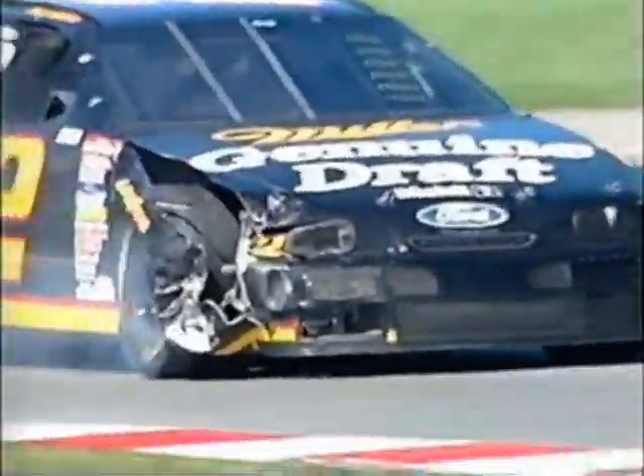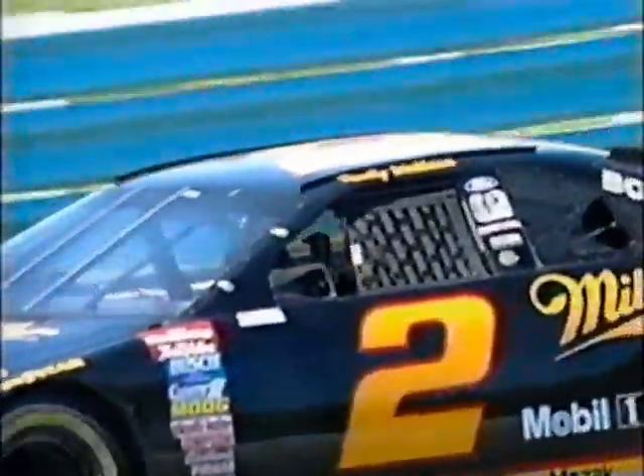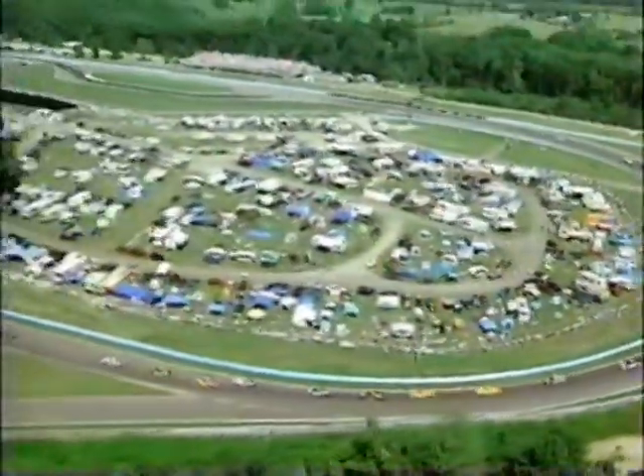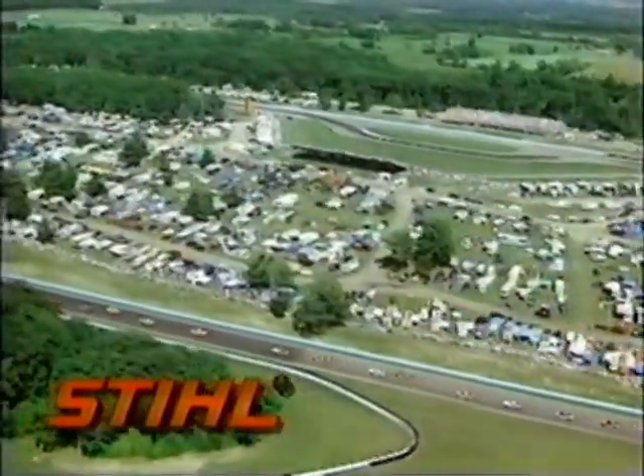Rusty Wallace just cannot catch a break, can he? Nope, that's for sure. Sixth in points coming in, 473 behind the leader Jeff Gordon. At this point in the season, you figure that the Winston Cup champion is going to come from the top five, because the top five are only separated by 218 points. And the fine folks at Stihl are bringing you today's terrific helicopter shots — Stihl, makers of a full line of leaf blowers, trimmers, and the number one selling brand of chainsaws nationwide. Stihl: powerful, easy to use, and durable.